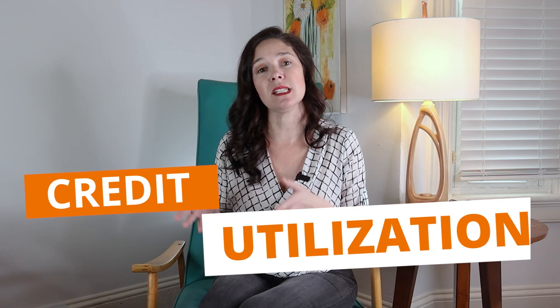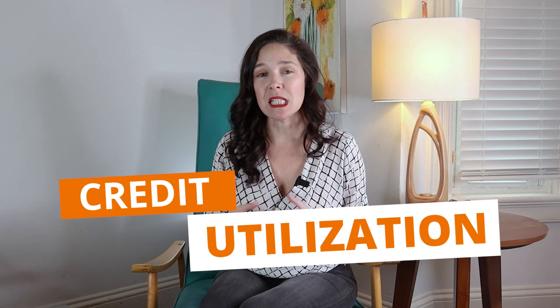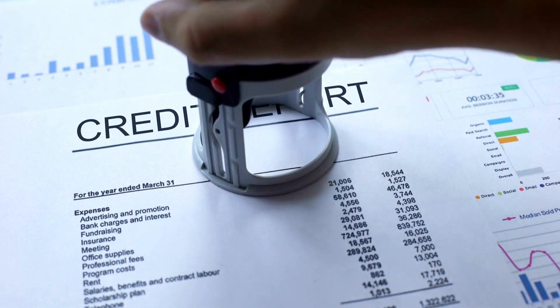Number three: credit utilization. The magic number to keep in mind here is 30%. It's best to keep all credit cards at 30% or below. Meaning if you've got a credit card with a $10,000 limit, in real life you've got $10,000 to spend with the company, but the credit bureau would like you at $3,000 or less. Don't max out your cards, even if you pay them off every single month.